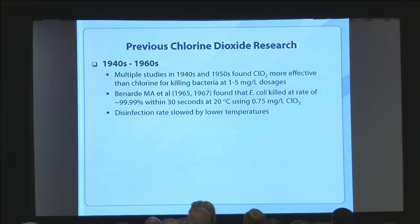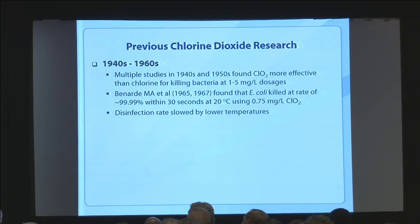Temperature does affect the disinfectant rate of kill — no great surprise for a chemical disinfectant — but that's not a big deal for pool water, because we're at warmer temperatures in pools most often, where you get faster chemical reactions.